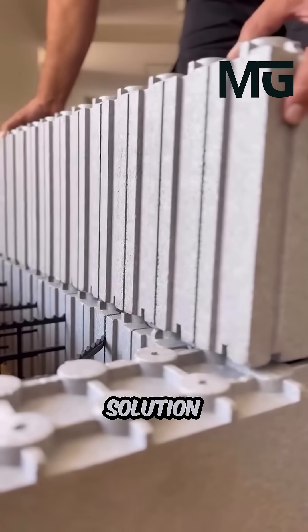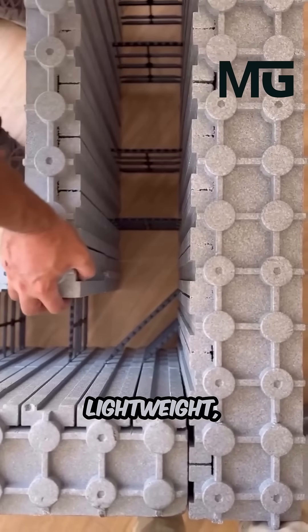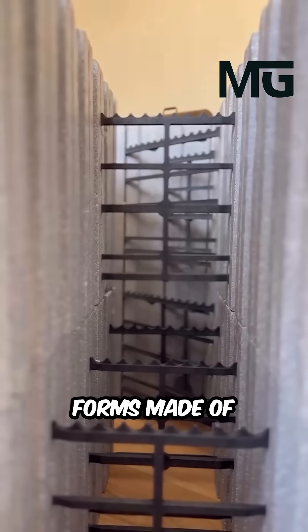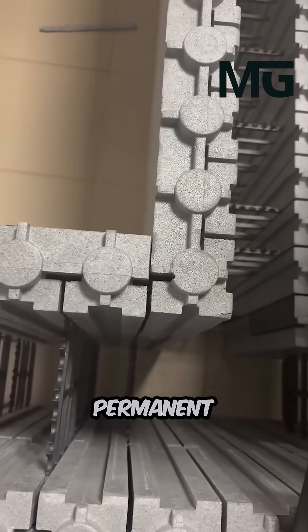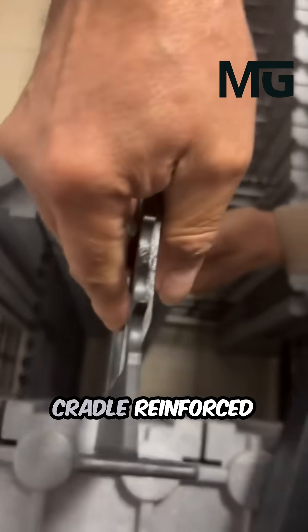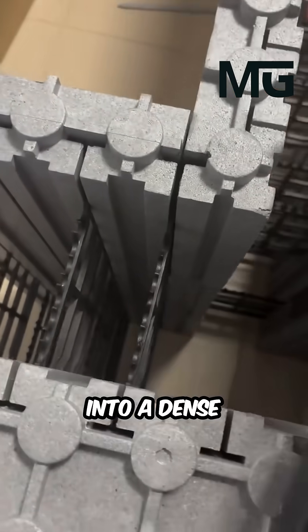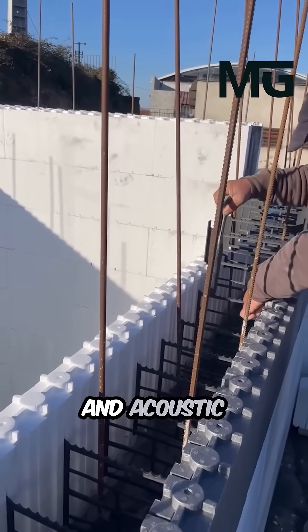This innovative solution revolutionizes traditional building by employing lightweight interlocking insulated concrete forms made of expanded polystyrene. Serving as a permanent formwork, these blocks cradle reinforced concrete, transforming into a dense monolithic wall that offers superior thermal and acoustic insulation.